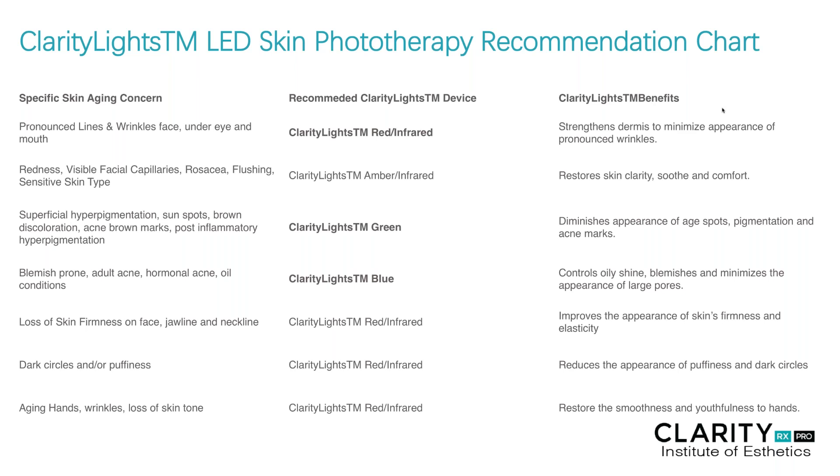Let's talk about the recommendations for specific wavelengths or specific colors, focusing primarily on red, green, and blue. The LED red, coupled with infrared, is really designed to strengthen the dermis and minimize the appearance of wrinkles and fine lines by stimulating fibroblast production, which grows collagen, giving the skin its strength. Red is also known to reduce pain or inflammation. Blue is really to control oil — it helps to control the acne bacterium found deep within the pore, and it can also act as an anti-inflammatory. So blue is the perfect selection for acne clients, where red is ideal for maturing clients or those starting to see signs of aging.